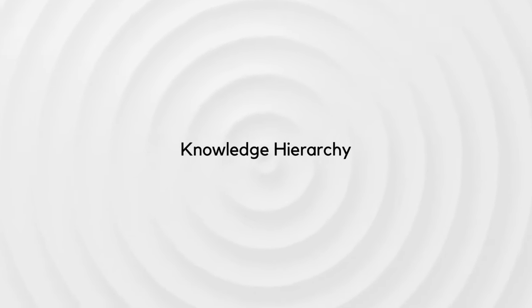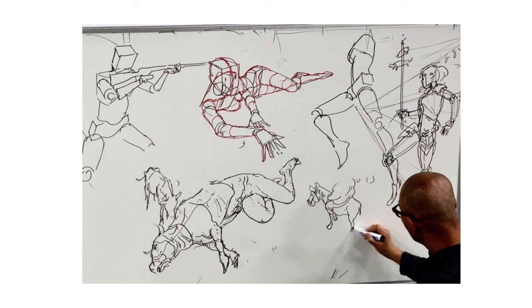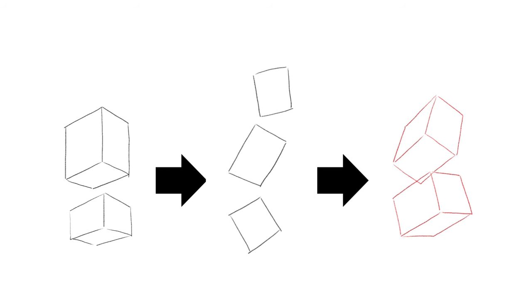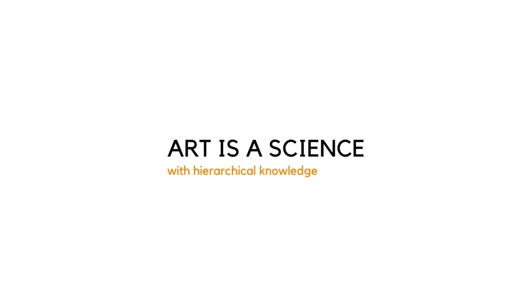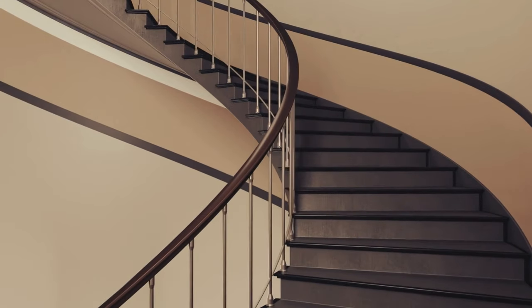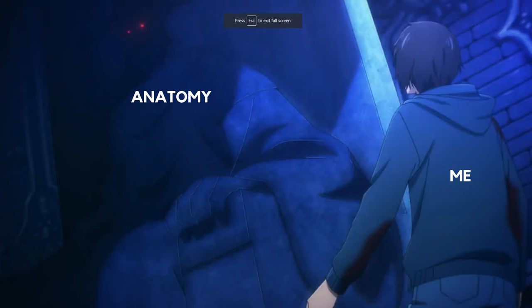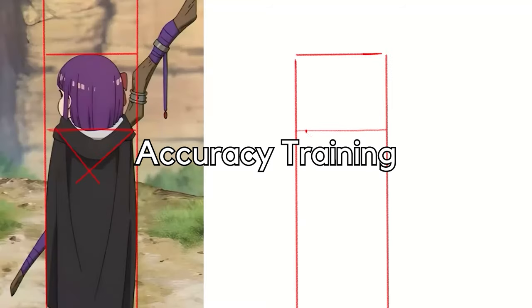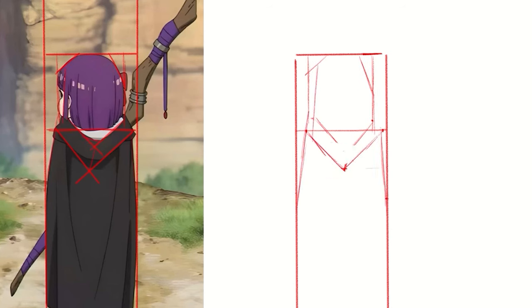Knowledge Hierarchy. Anatomy is extremely difficult and requires deep understanding of perspective. Even though many tutorials simplify the human body into boxes, those boxes have been giving me so much trouble, especially from different angles. Art is a science with hierarchical knowledge — lack of knowledge at one level hinders progress at the next. Without a foundation in perspective, learning anatomy is like trying to learn calculus without knowing basic arithmetic. It's essential to realize what knowledge you lack and choose challenges suitable for your level. The first step in learning to draw is accuracy training, which many might not consider important, but it truly is.